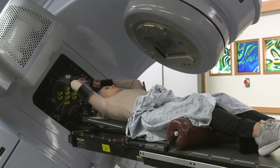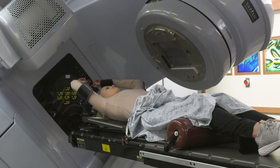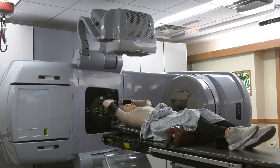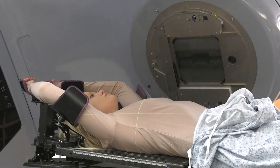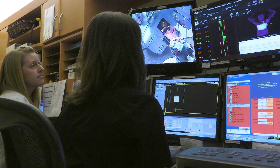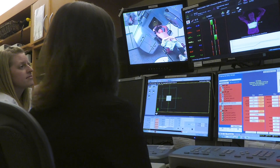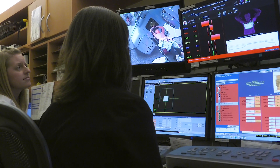Part of your unique treatment plan involves using multiple radiation beams and imaging, so you might have to hold your breath multiple times ranging anywhere from 5 to 25 seconds. We are watching you the entire time. If you let your breath out, we'll immediately turn the machine off.